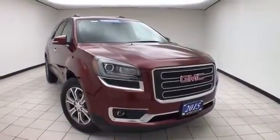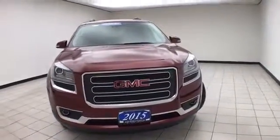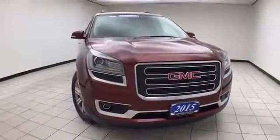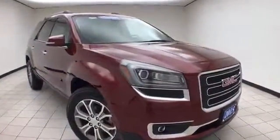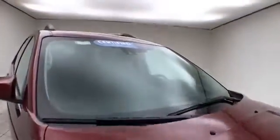Welcome to Cheboygan Chevrolet Chrysler Center. Today's special is a GM certified 2015 GMC Acadia SLT, stock number Z7463X. Only 30,000 miles and this one owner, local trade — we sold this Acadia brand new — crimson red in color.